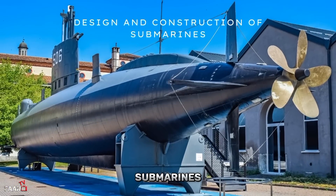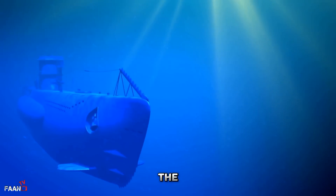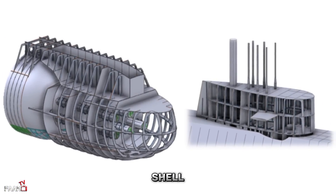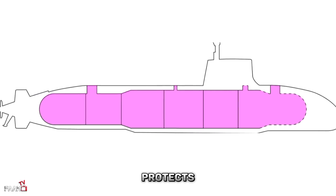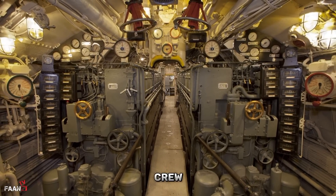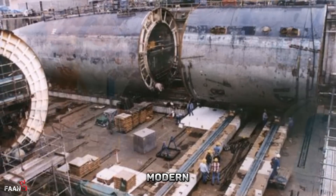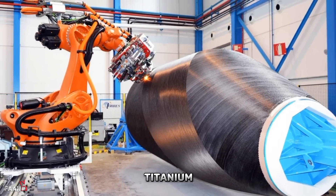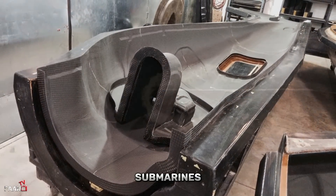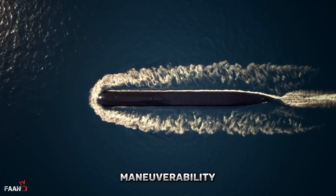Submarines are designed to operate underwater, and their construction is unique compared to other vessels. The design is divided into two main parts: the hull and the internal structure. The hull is the outer shell that provides buoyancy and protects the internal structure from the external environment. The internal structure includes the machinery, equipment, and crew spaces. The hull is usually made of steel, but modern submarines are also made of carbon fiber and titanium — materials that are lightweight, strong, and corrosion-resistant, allowing submarines to be built with greater depth capabilities, increased maneuverability, and improved stealth.